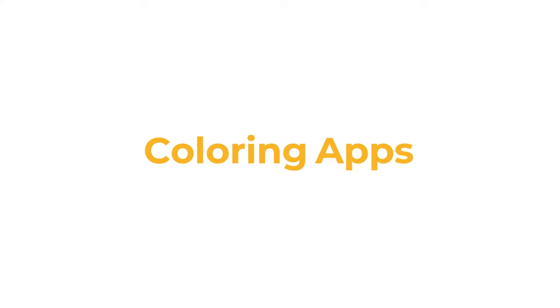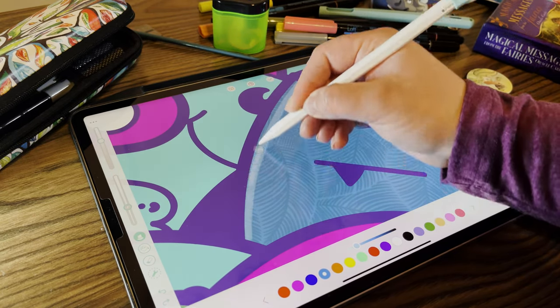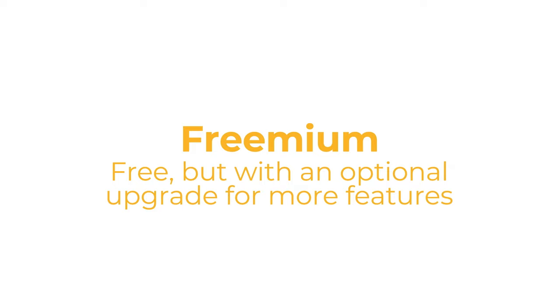Let's talk coloring apps. With today's technology you can use a stylus to color on a tablet and it feels just like real life. So what's the best free coloring app for the iPad? Most coloring apps are actually freemium apps, which means you can use the app for free but the features are limited, or you can buy a subscription to get all the features.